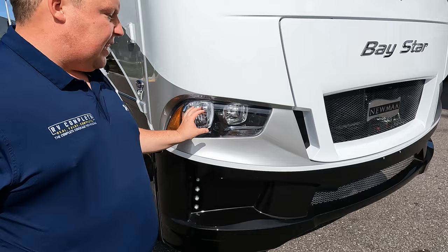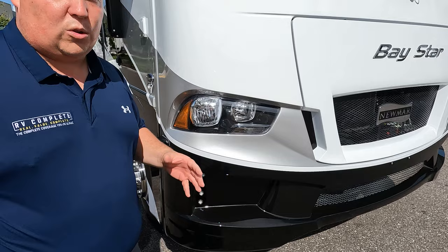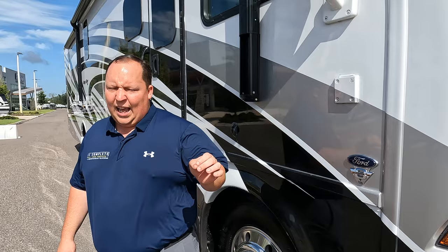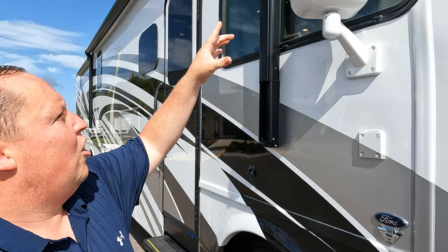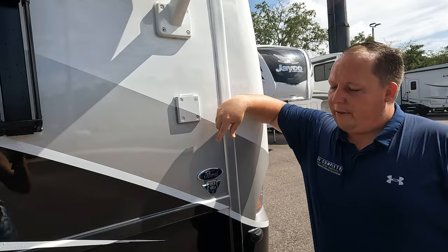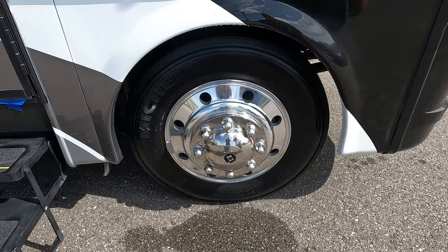There's the Bay Star Sport and the Bay Star — both are very nice, but the Bay Star has a couple of higher-end features. Nice big windshield, beautiful paint job — I love the gray tones, white, black, and gray always looks very good. We do have side cameras on the left, right, and reverse sides. Because this is a 2023, it does have the 7.3-liter V8 — that's 350 horsepower and 468 pound-feet of torque. White mirrors to match the motorhome, and a flag holder for your American flag.